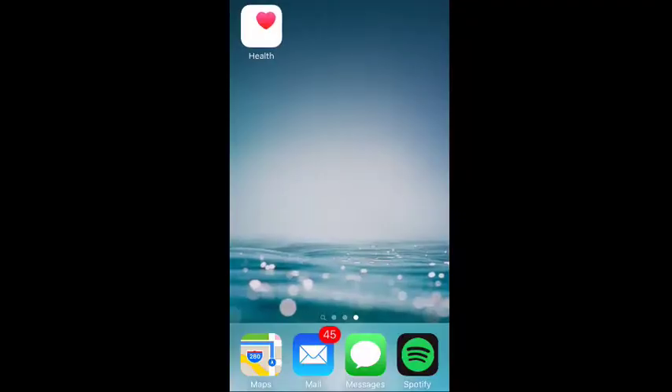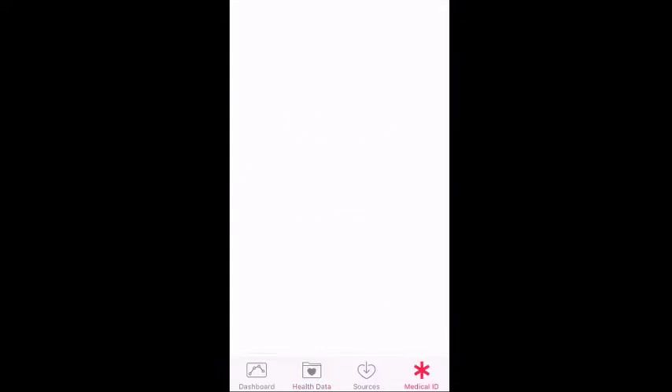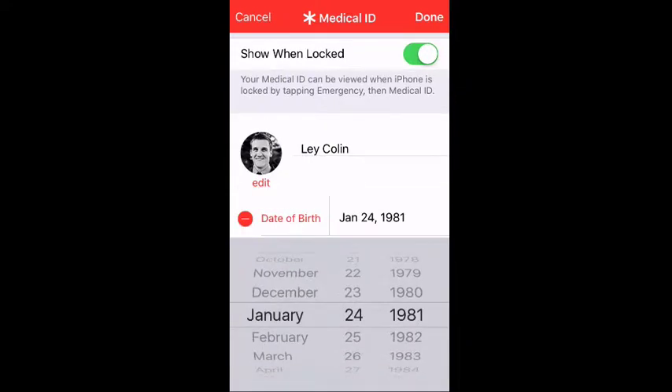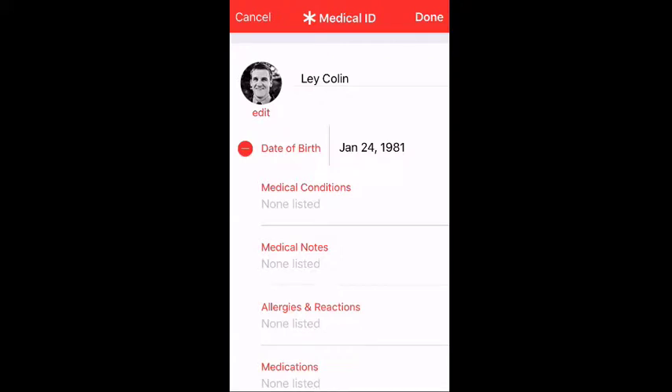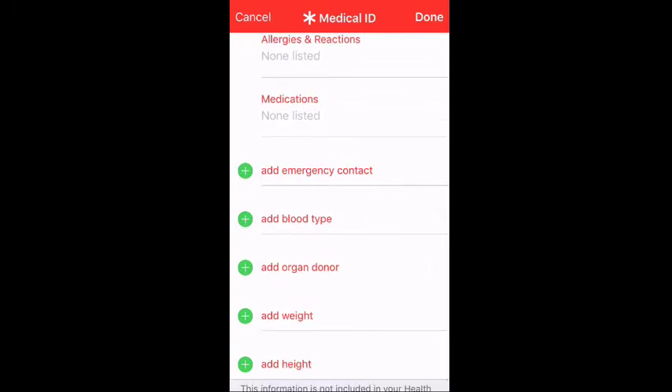On iPhone, for example, there is a Health app that comes with each phone — you can't get rid of it. Beyond all the health data, there is in the bottom right corner a Medical ID. You can create a Medical ID and set it to show when locked. You add all that information: your name, birthday, medical conditions, medical notes, medications, and an emergency contact.